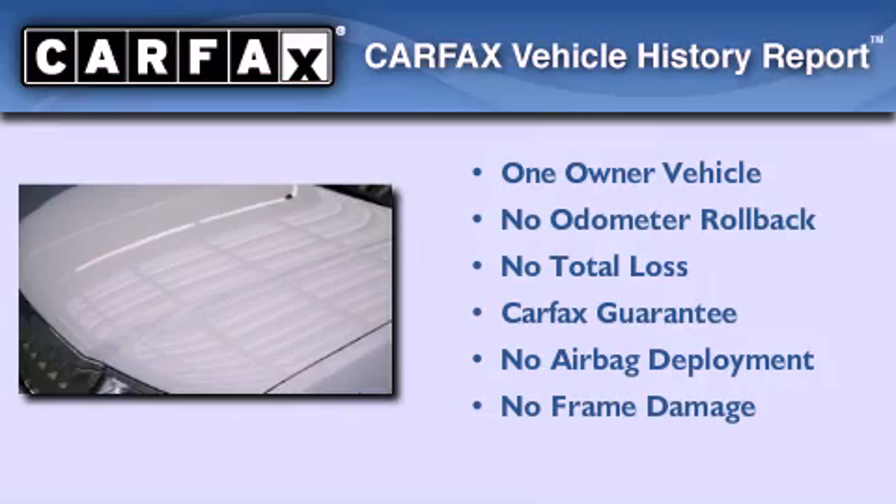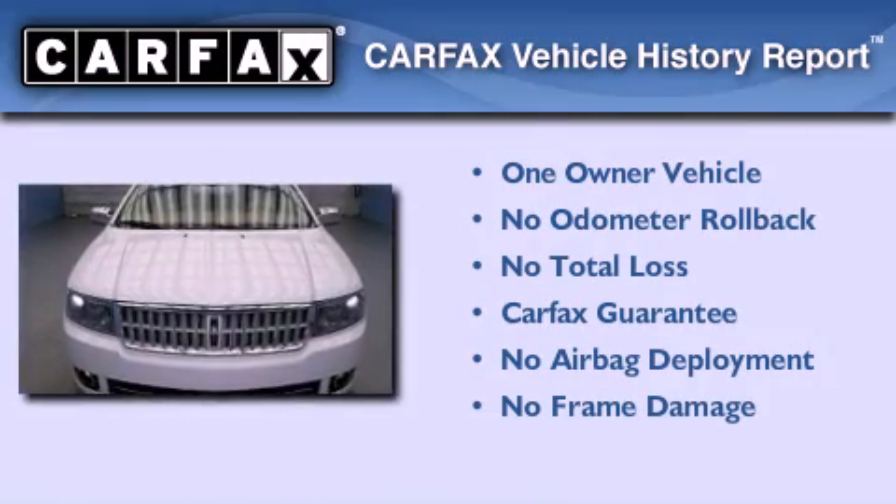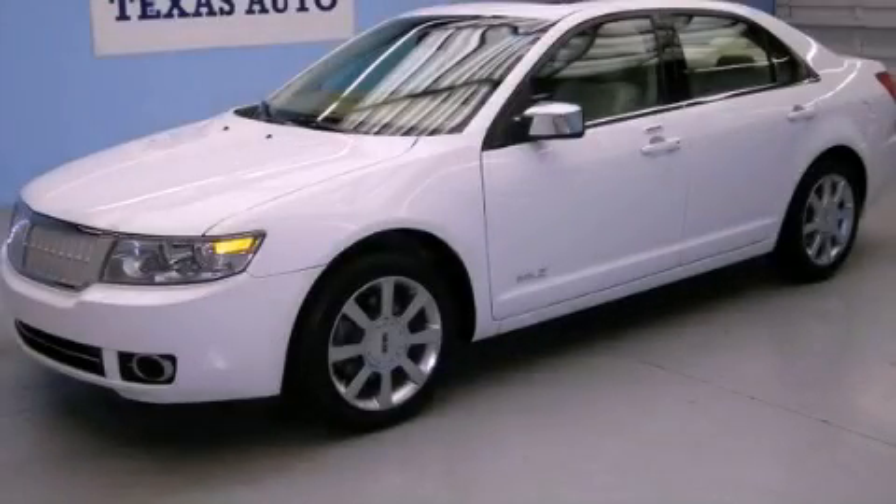This Lincoln has had only one owner, and it qualifies for the Carfax buy-back guarantee. This vehicle won't last long at this price — call and arrange a test drive now.